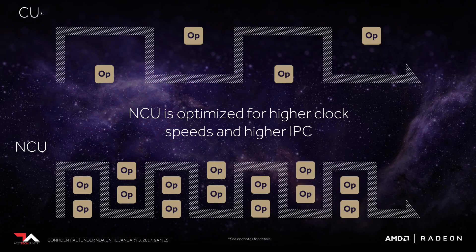Vega also boasts its Next Generation Compute Unit, or NCU — essentially a new design for their stream processor, which is AMD's equivalent to an NVIDIA CUDA core. The Vega NCU has increased clock speed and instructions per clock over their previous compute unit. Either one of those improvements alone would be good news, but having both in tandem is just awesome.